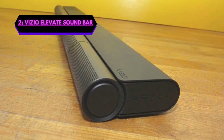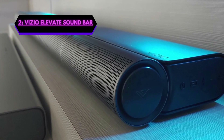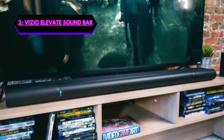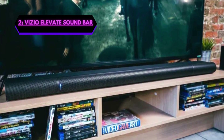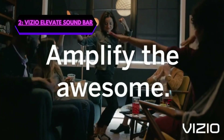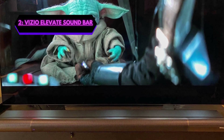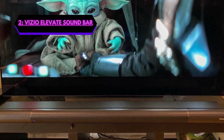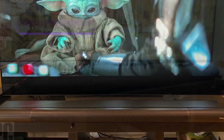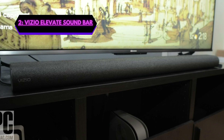One of the most impressive features of the Elevate is its unique design. The soundbar is equipped with an innovative rotating speaker system that physically lifts speakers to fire sound upwards when Dolby Atmos or DTS audio is detected. This allows the soundbar to create a truly immersive audio experience that surrounds you from all angles. The Vizio Elevate soundbar also offers Bluetooth connectivity, allowing you to easily connect your mobile devices, laptops, TVs, or anything. In conclusion, the Elevate is a powerful and innovative home theater surround sound system. It's a sleek setup and a fantastic soundbar that I highly recommend.